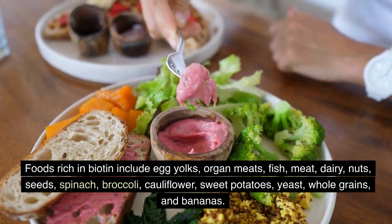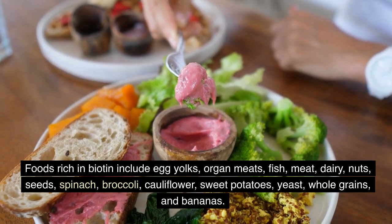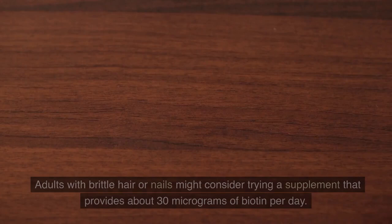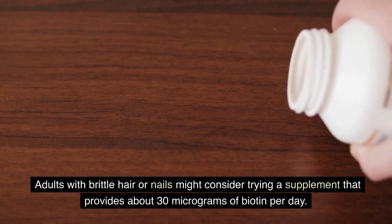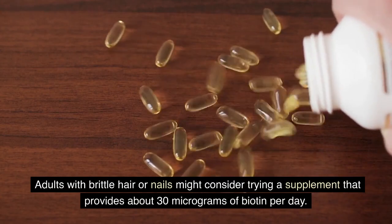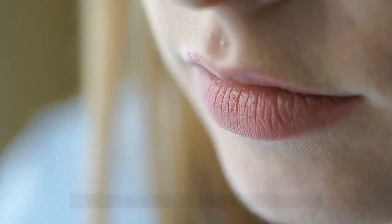Biotin-rich foods also include spinach, broccoli, cauliflower, sweet potatoes, yeast, whole grains, and bananas. Adults with brittle hair or nails might consider trying a supplement that provides about 30 micrograms of biotin per day.